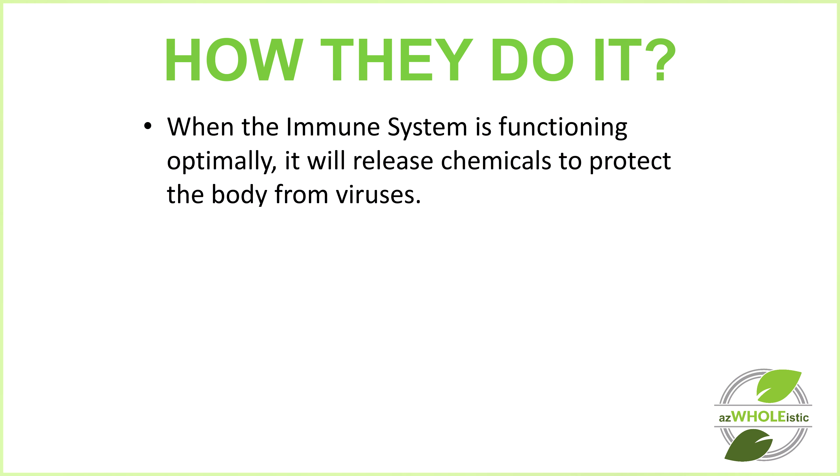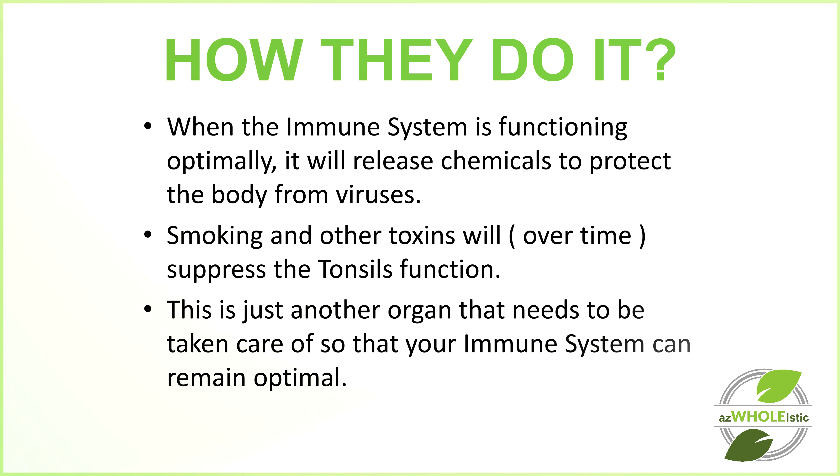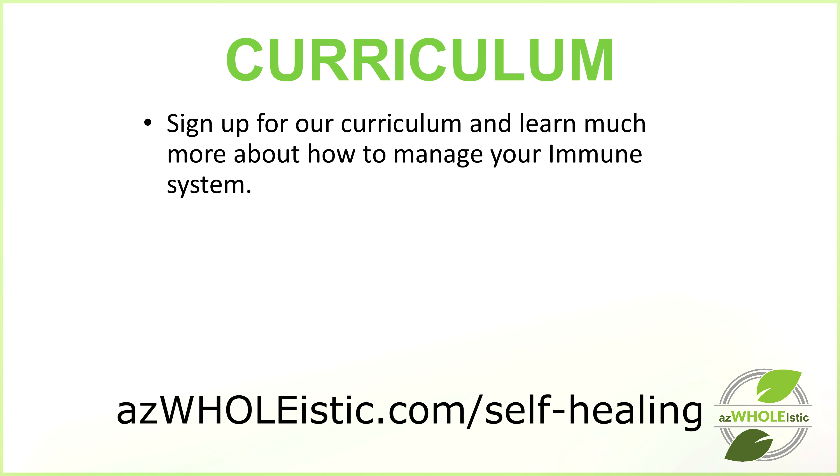When the immune system is functioning optimally, it will release chemicals to protect the body from viruses, smoking, and other toxins. Smoking and other toxins will, over time, suppress the tonsils' function. This is just another organ that needs to be taken care of in order for your immune system to remain optimal.